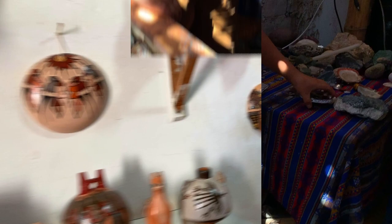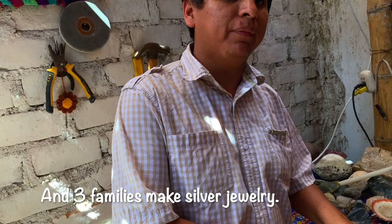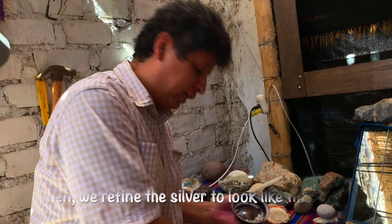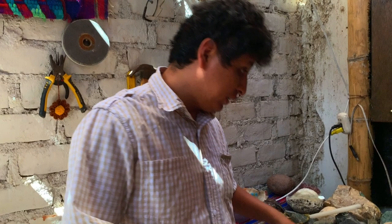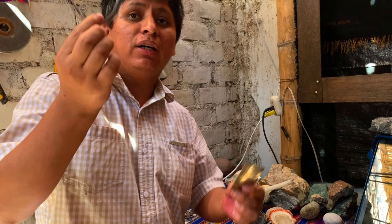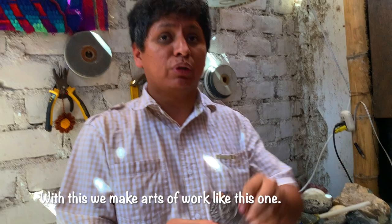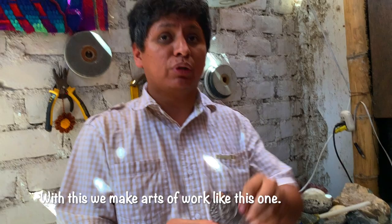We're visiting an association of 10 families — 7 dedicate themselves to fabric and 3 to paper crafts. Our guide explains the natural state of the materials and the refining process. For silver jewelry, pure silver can't be worked as-is because it's too flexible and malleable, so they create an alloy with 5% copper, melt it down, and obtain silver threads or sheets of 950 fineness — meaning 95% purity — from which they then form figures.